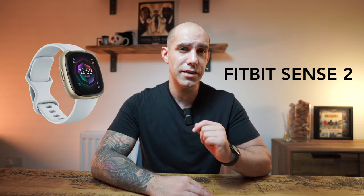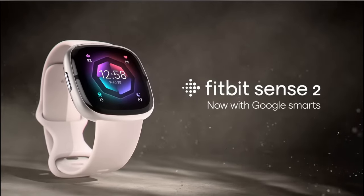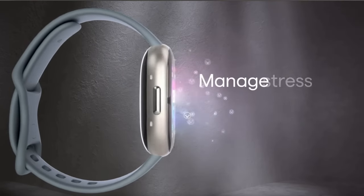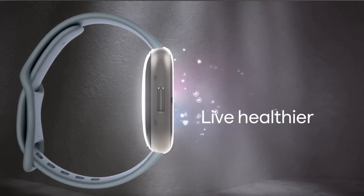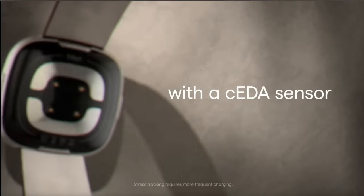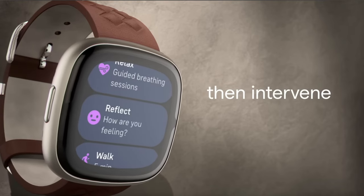Following on is the Fitbit Sense 2. Like the Versa 4, the Sense 2 has lost and gained the same features, and surprisingly it no longer comes with a stainless steel case, so the two now look almost identical. The Sense 2 retails for $299.95 in the US and £269.99 in the UK. The main reason to get the Sense 2 over the Versa 4 is for those extra health-focused sensors: an ECG app, a skin temperature sensor, all-day body response tracking with notifications, and an EDA scan app for stress management. Check out my playlist for a detailed breakdown of all the devices mentioned.